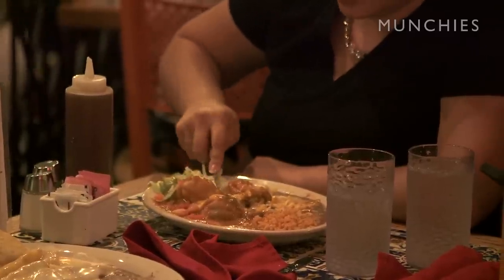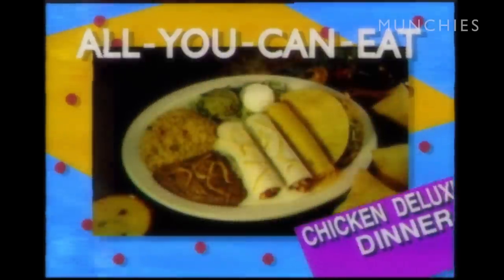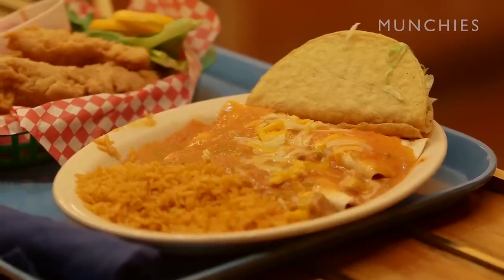You won't go away hungry from Casa Bonita if you choose one of our most popular entrees, the beef or chicken deluxe dinner. It's an all-you-can-eat feast. Anytime you want more, just raise the flag at your table and we'll bring you free refills of any deluxe dinner item. It's a great value.